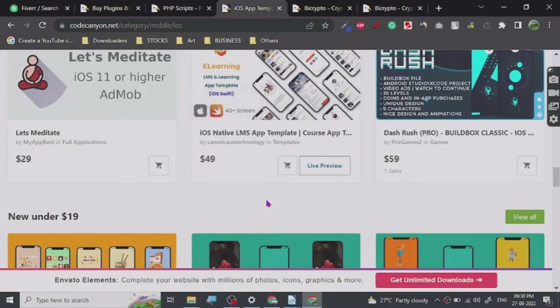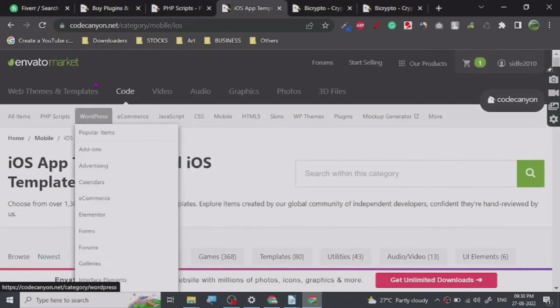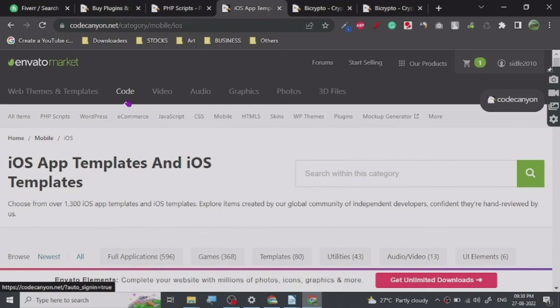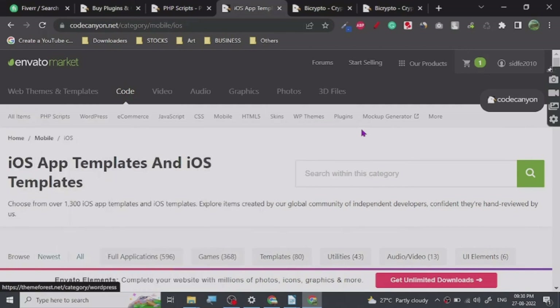So that's all there is to it — give it a try at codecanyon.net. They've got a lot of things for coding, and the more time you spend on the website you'll find some really good quality scripts that you can install on your server and get up and running. Thank you!